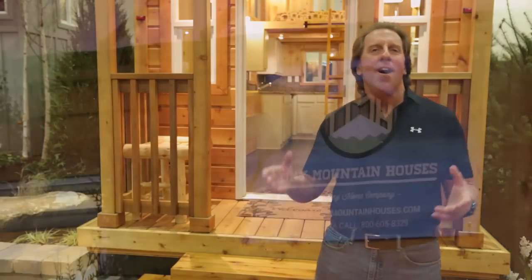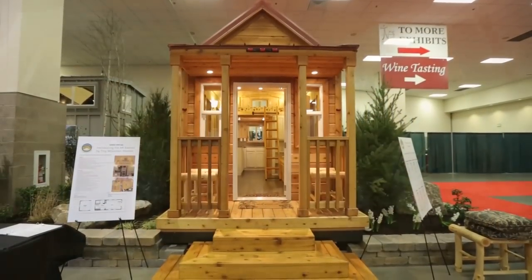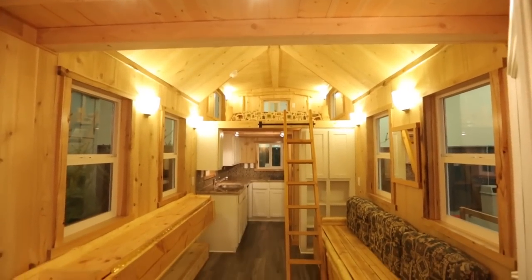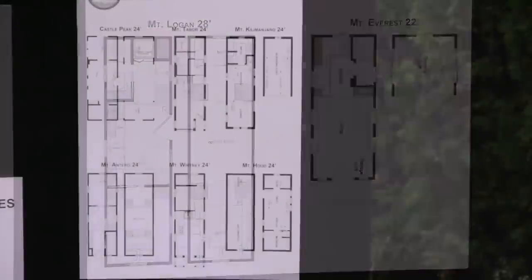Everybody asks us, what is a tiny home? Our tiny homes are built to the National RV Code. This is 8.5 feet wide, 13.5 feet tall. We are road ready. These houses can be hauled by a pickup truck to your favorite location. No permit necessary. Anywhere an RV or a travel trailer goes, that's where we go.